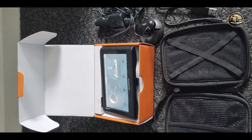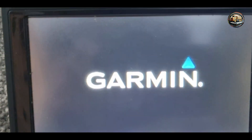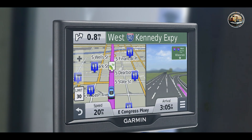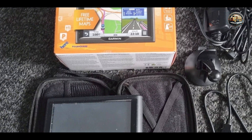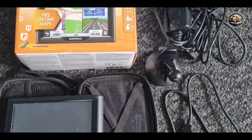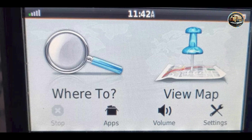Usability: The Nuvi 57LM is designed with simplicity in mind. Its intuitive touchscreen interface allows for quick destination input and adjustments while on the move. Voice-activated navigation means you can keep your hands on the wheel, increasing safety. The device also supports Bluetooth connectivity, allowing you to pair it with your smartphone for hands-free calling. Overall, the user-friendly design makes it suitable for drivers of all experience levels.